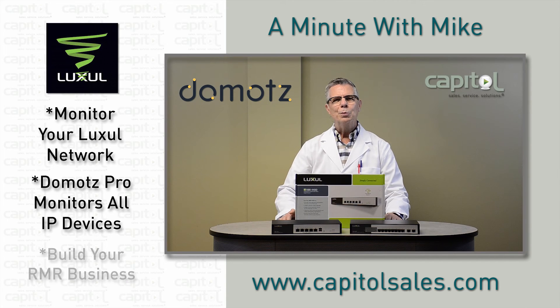Why not use Domotes to build your recurring monthly revenue business? Talk to your Capital Rep today about combining Luxil and Domotes for your next install. And we'll see you next time on A Minute with Mike.